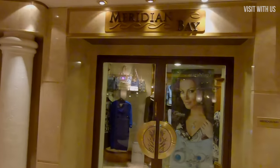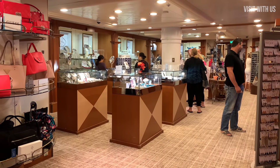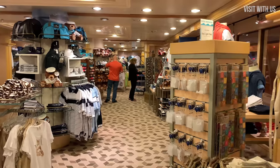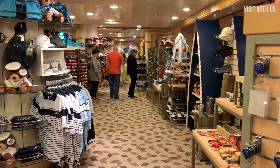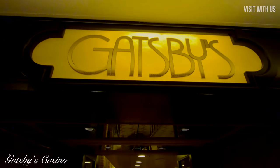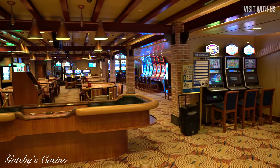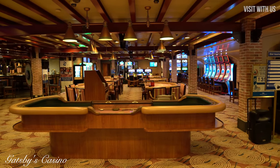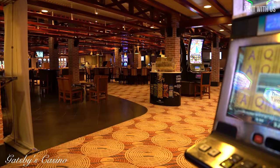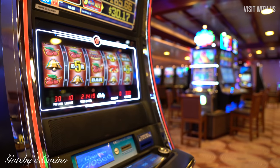Up the stairs now onto Level 6, or the Fiesta level as Princess calls it, and straight off the Piazza are some shops — Calypso Cove and Meridian Bay to be precise. You can't fail to notice Gatsby's Casino in the middle of these. Be gamble aware, folks, and as the UK government keeps telling us: when the fun stops, stop.